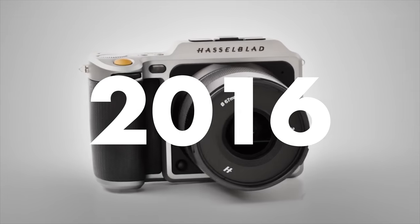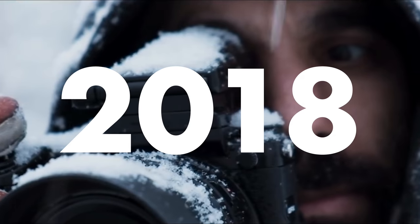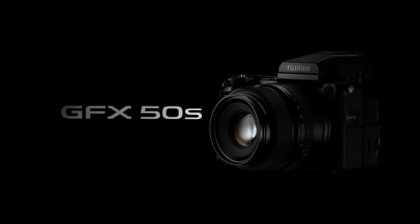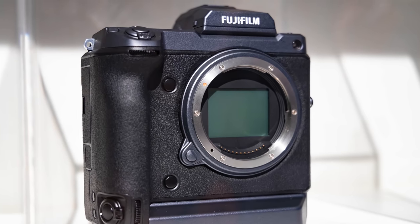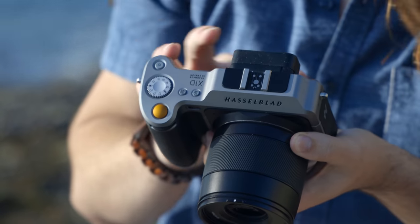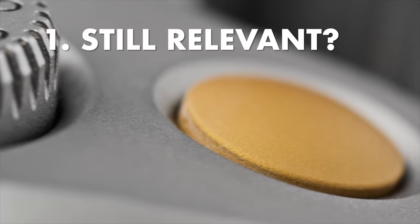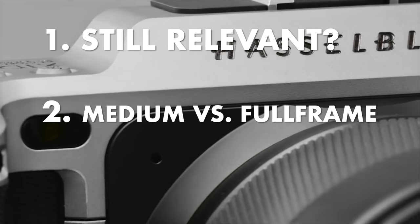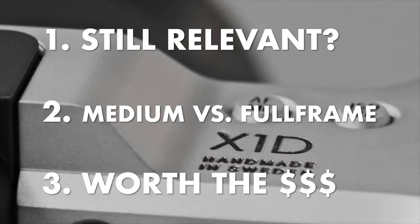Back in 2016, when this camera was announced, this was the only medium format mirrorless camera. Now at the end of 2018, we have the Fujifilm GFX 50S and the upcoming 50R, not to mention the 100 megapixel Fuji camera that was announced at Photokina. So there are now more affordable options if you want medium format mirrorless cameras. So why would you buy or consider the X1D? In this video we're going to answer: is this camera relevant in 2018, is medium format actually better than full frame, and is the X1D worth the hefty price tag?